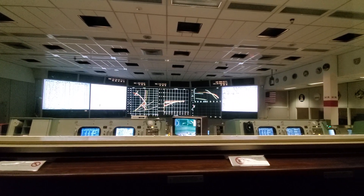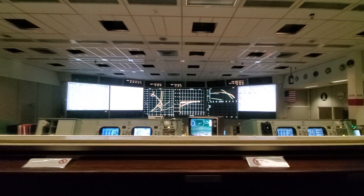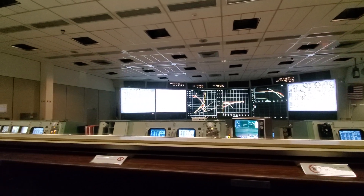How you doing, Control? We look good. You're fine. How about you, TELCOM? Go. Guidance, you happy? Go. Final. Go. We have another 1,202 alarm.